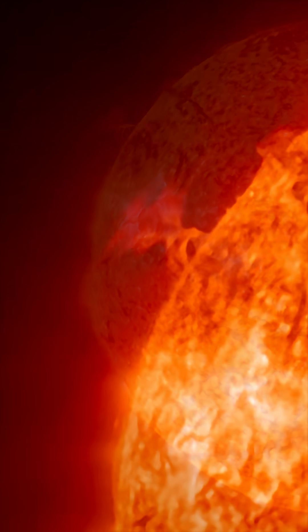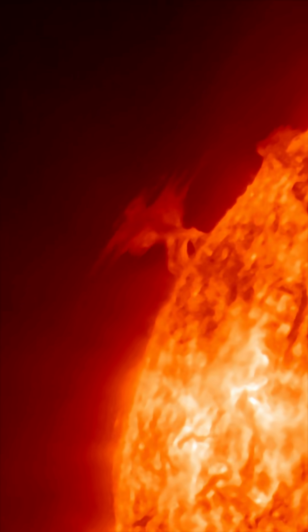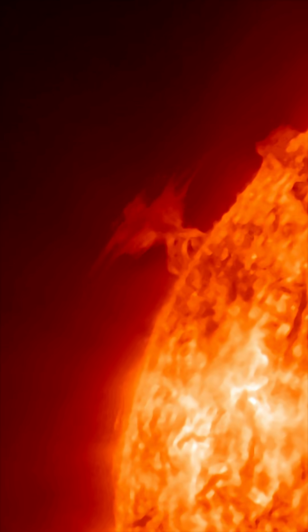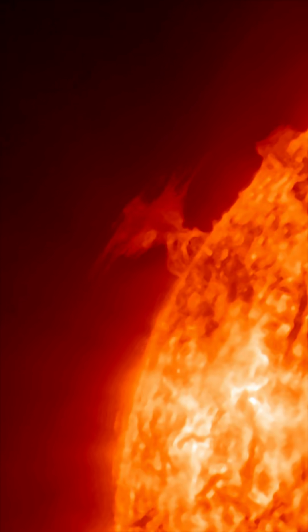Large plasma filaments erecting from the surface of the sun. This one here I'm pointing out is probably about 7 or 8 Earths tall. That is to give you just a glimpse as to how large this plasma filament is.